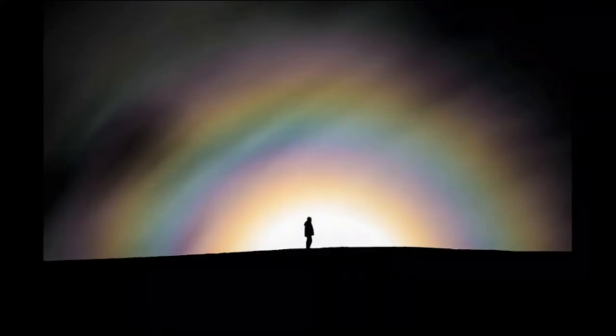I'm shooting our guide. He's standing right in front of the moon. The fog is creating a rainbow around the moon.